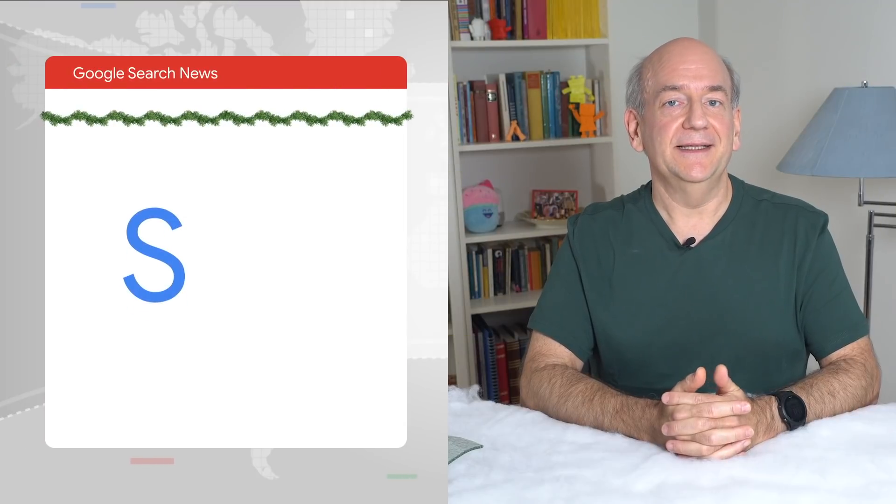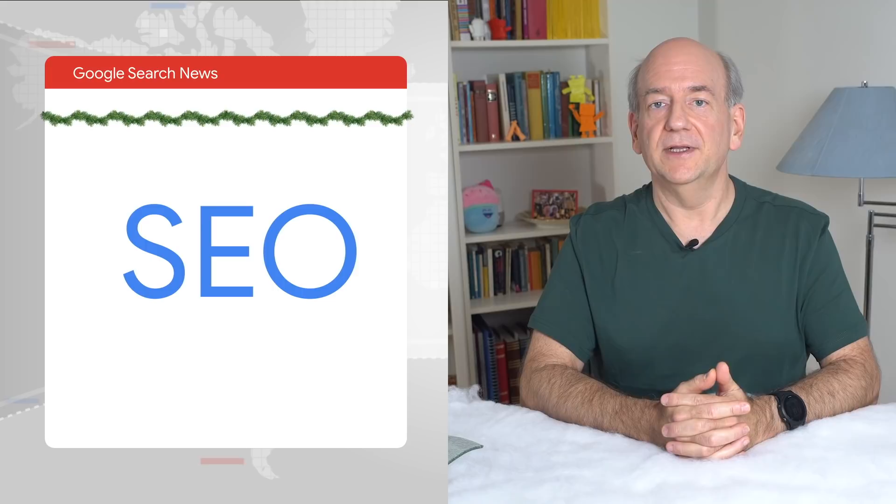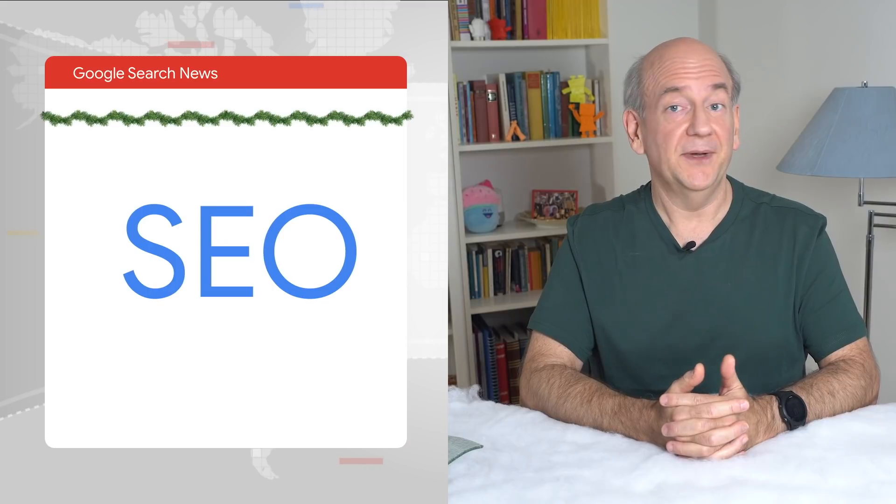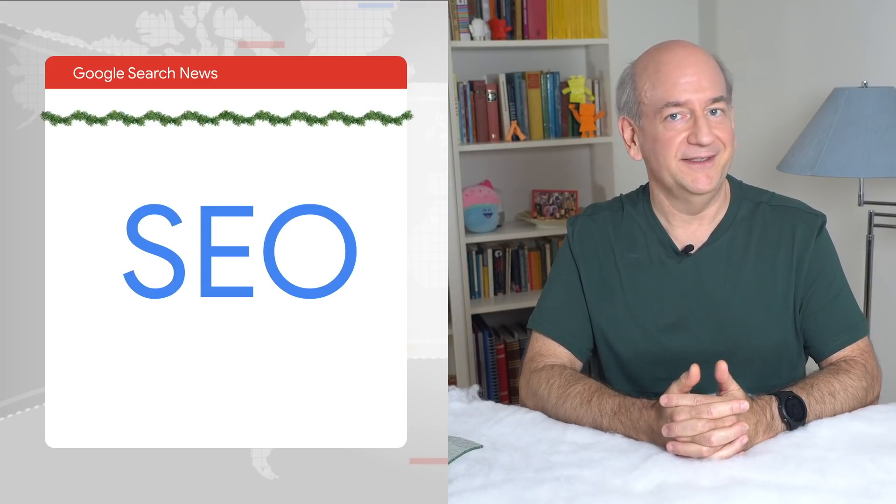Anyway, we recently announced that we worked together with the Google SEO team on it. You might be surprised that we also do SEO. But as I've said before, SEO is not a bad word. Among other things, we work to improve the content, titles, descriptions, and internal linking to make our pages easier to find.